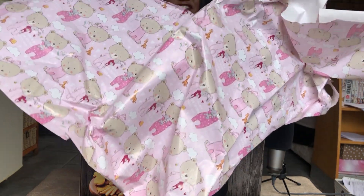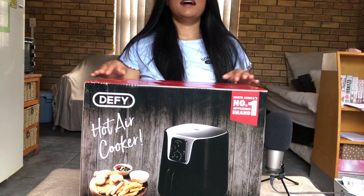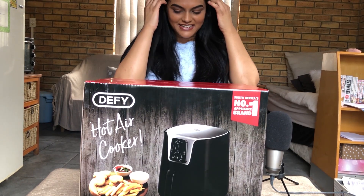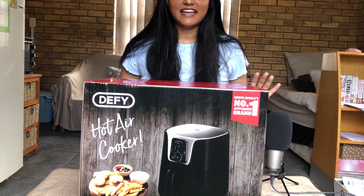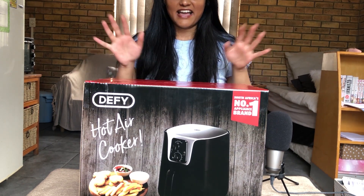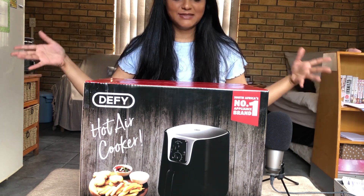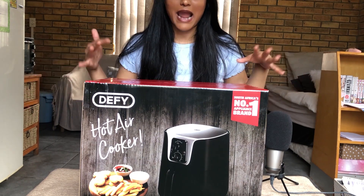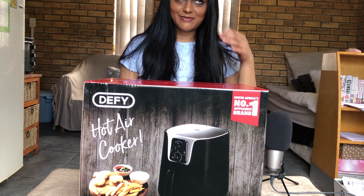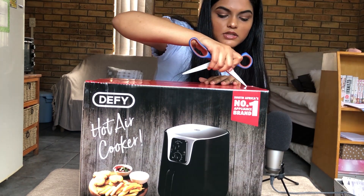It was really fun to open - I couldn't wait. I opened it last night and now I'm just gonna open this on camera. I'm really excited because I absolutely hate cooking, but now I'm actually excited to cook. I hate mess and cleaning up, and an air fryer just seems so much more convenient. Mind you, I do not know how to use this thing at all, so we're gonna figure this out today. I don't know what I'm actually gonna cook though.